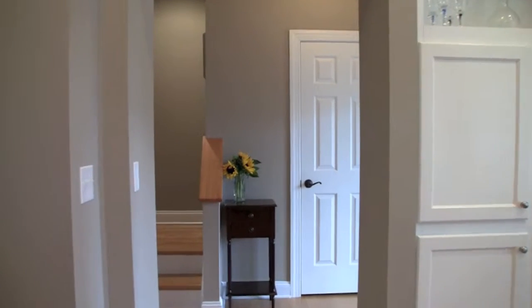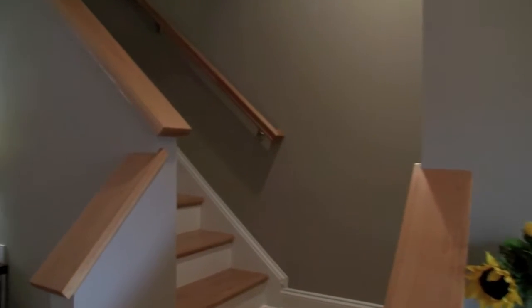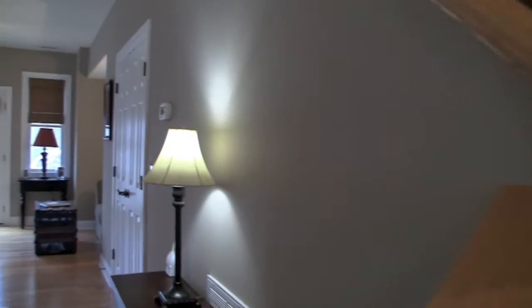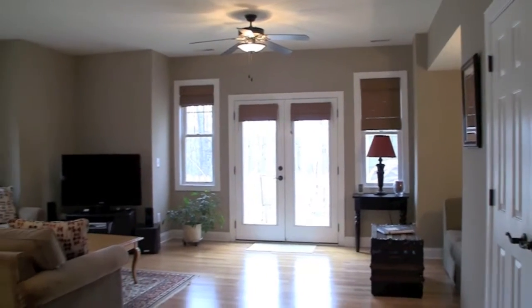Everything has been designed and selected with an eye for top-of-the-line quality. The entry level has a spacious open floor plan where hardwood floors sparkle in the light streaming in from French doors leading to the backyard.